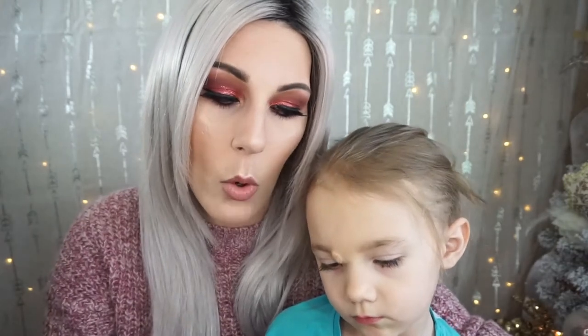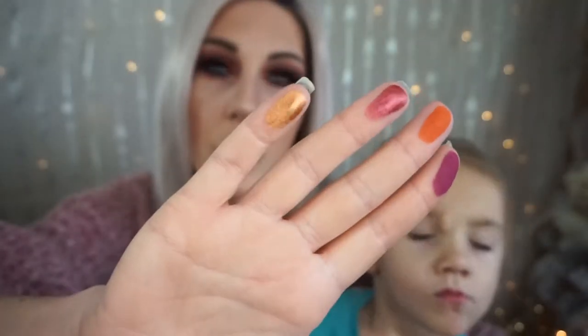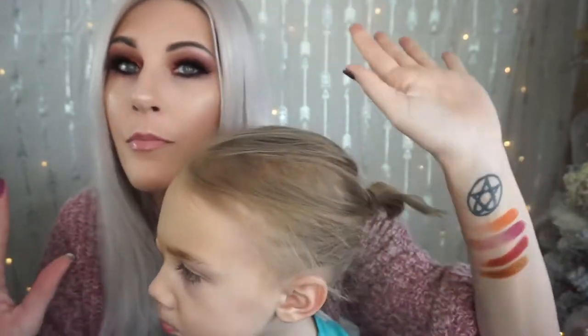Another one that's absolutely gorgeous is the one above it, which is gold and it's called Your Majesty. Look how smooth and buttery. I cannot speak any more highly of Colored Rain shadows — they have become one of my favorite shadow formulas ever. If you have not checked out this palette, I highly, highly recommend it.